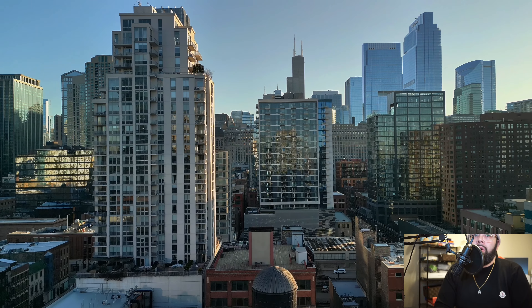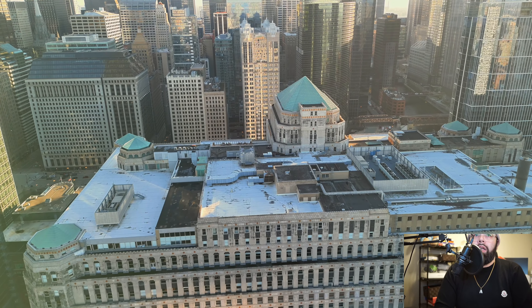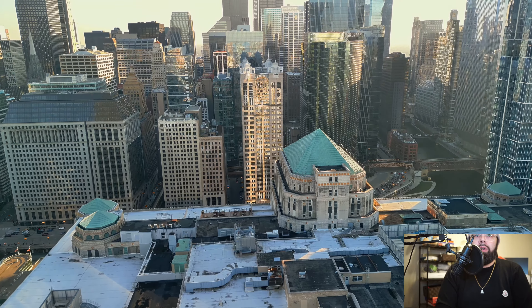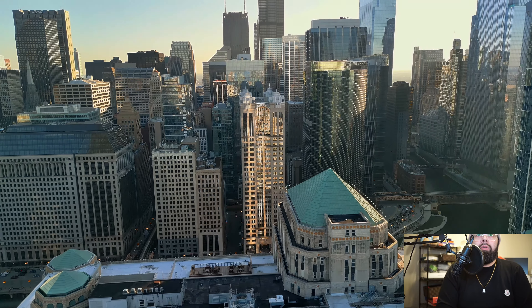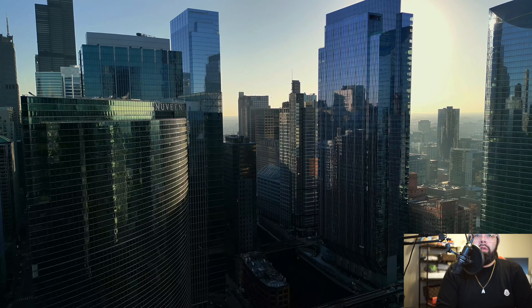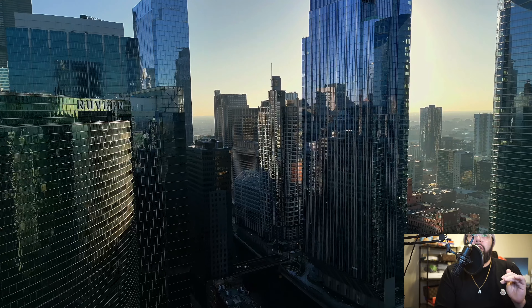Right here we're going to be going over Erie, heading towards the Sears Tower, going over a little water tower right about now, and then this is the Merchandise Mart. It gets a little darker over here — this is about sunset.